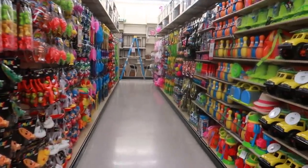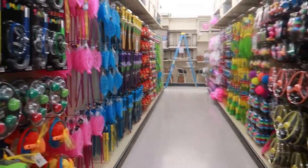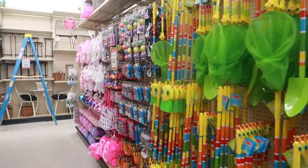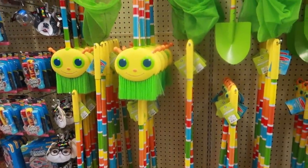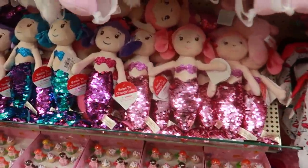They replaced a lot of the Easter stuff, the seasonal stuff, with all summer toys. Look at this — this whole row is just so colorful. Bubbles, disc. Look at the little broom — is that a caterpillar? A caterpillar broom. Bags, little mermaids.